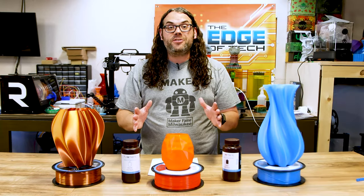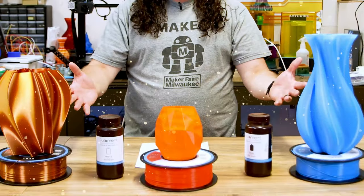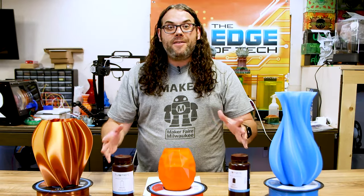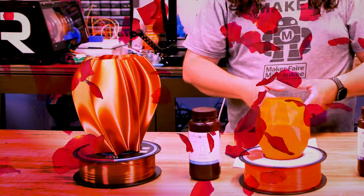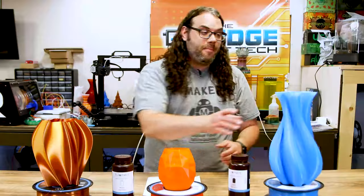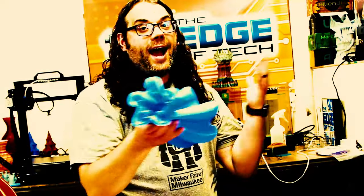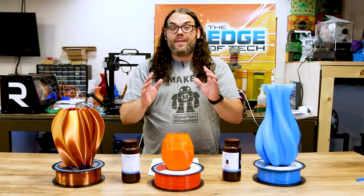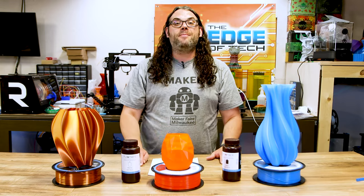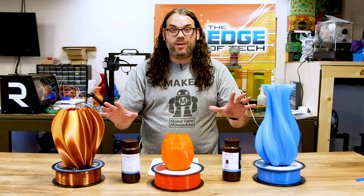I'm kicking off the first contest with 3D printed vases. Any vase you want to do — give me your favorite vase. Maybe it's the biggest, maybe it's the smallest, maybe it's the most beautiful filament, maybe it's the coolest design. I want to see them all. The first contest will be 3D printed vases, and that doesn't have to be in vase mode — that can be any vase no matter how you print it.